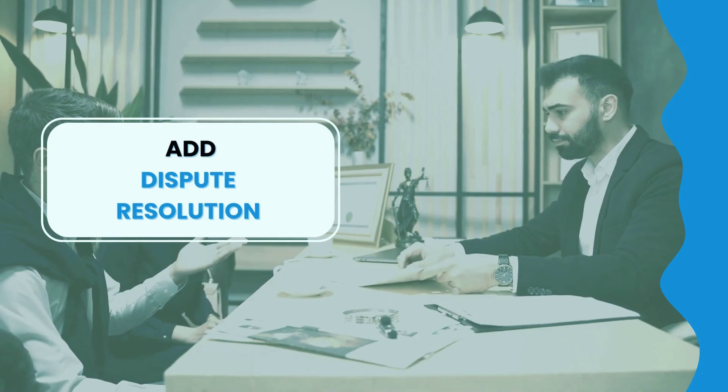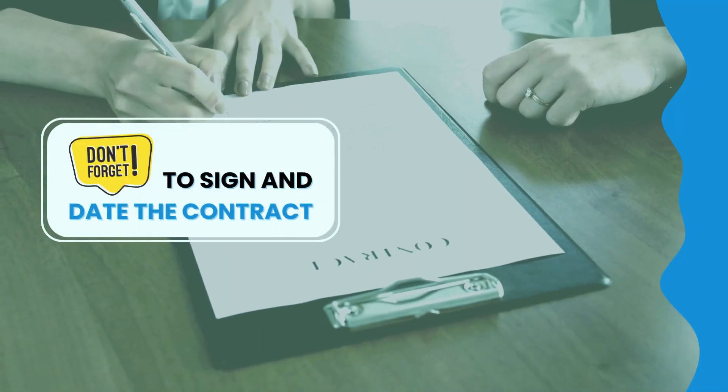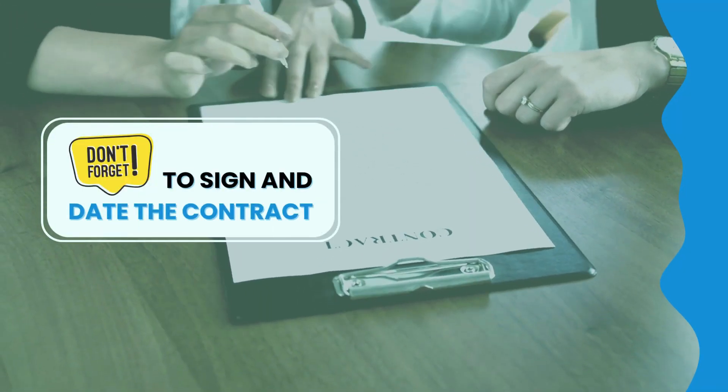Add a dispute resolution section to handle any disagreements that might come up. And don't forget — both parties need to sign and date the contract to make it official.